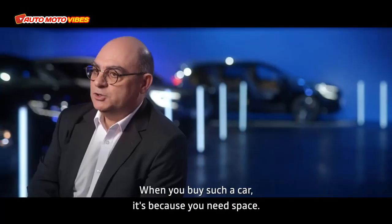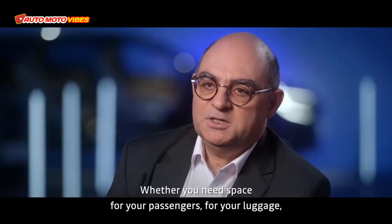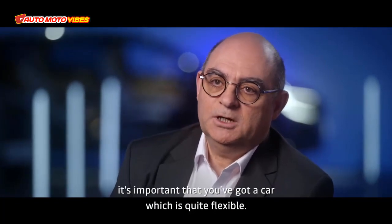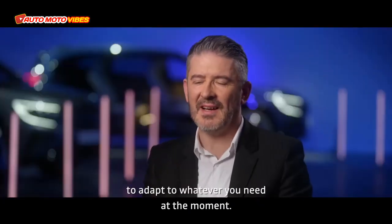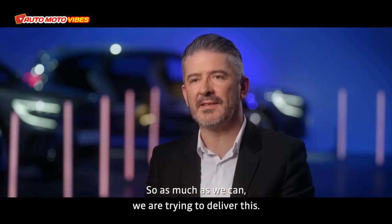Modularity is still important. When you buy such a car, it's because you need space at some point — whether for passengers or luggage. It's important to have a car that is quite flexible, almost elastic, to adapt to whatever you need at the moment. As much as we can, we are trying to deliver this.